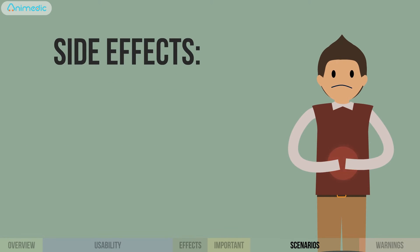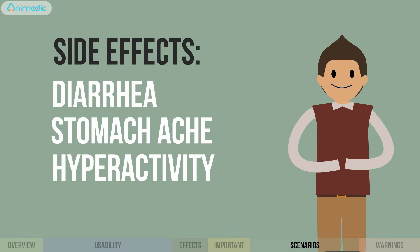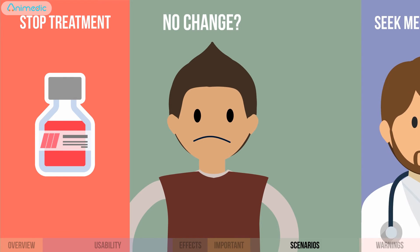Side effects such as stomachache, diarrhea, and hyperactivity are common and are no cause for concern. If you notice no change within 72 hours of treatment, stop the treatment and seek medical advice.